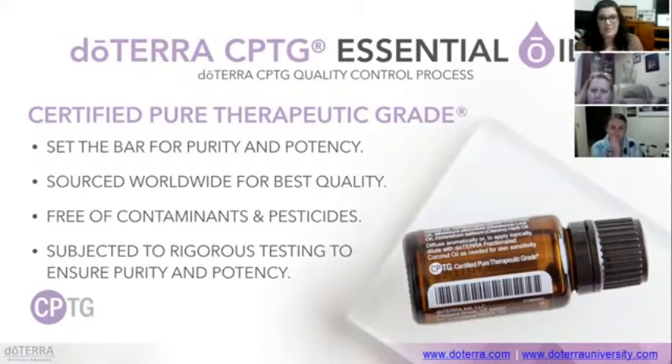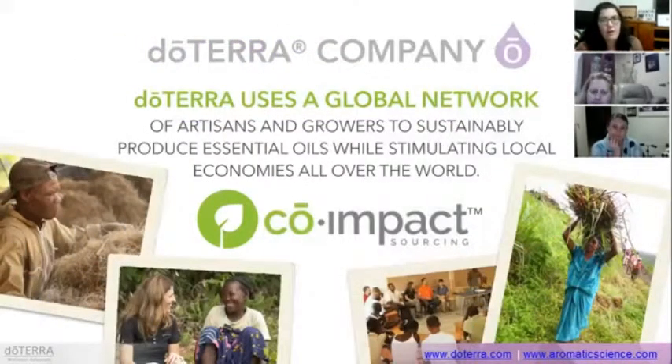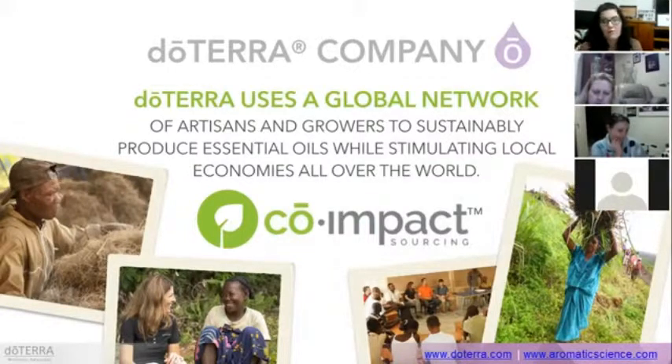Because of that rigorous testing, our oils are free of contaminants and pesticides — there's nothing else in them, just 100% pure essential oil. The part that really sits right with me about doTERRA is what we call co-impact sourcing. We have over 100 oils in our product line, sourced from over 40 countries, and at least half of those could be considered developing countries. We're working with a lot of poor nations.